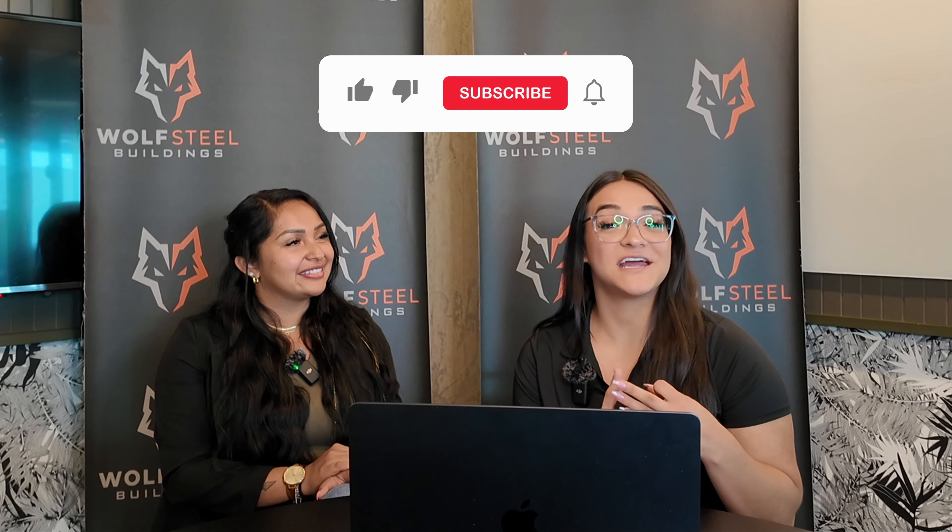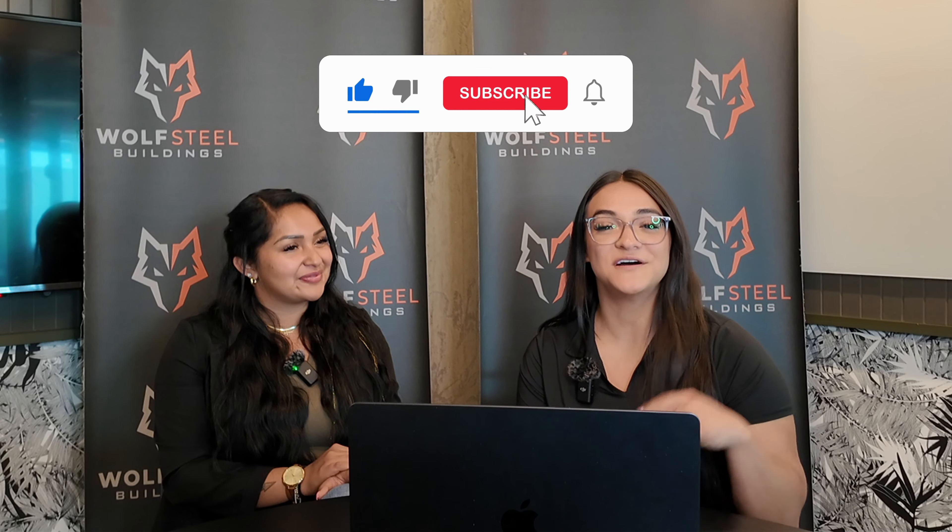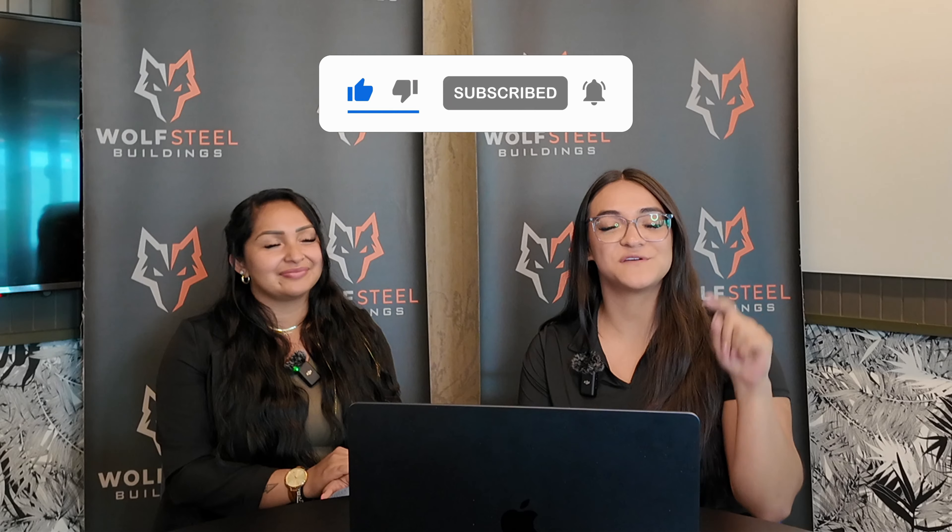Don't forget to like, share, and subscribe to our channel, and hit the notification bell. These videos are a three-part series — we are now finished with part one, so let's get on with part two. The application process is pretty quick, as you'll see.